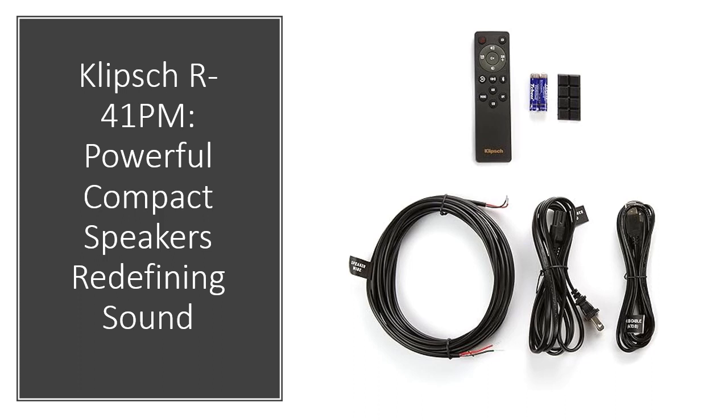Immerse yourself in audio excellence with Klipsch's signature Tractrix horn technology, linear travel suspension tweeter with Kapton suspension, and spun copper IMG woofers. These cutting-edge components ensure precise sound, minimal distortion, and high efficiency.